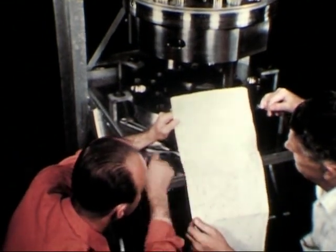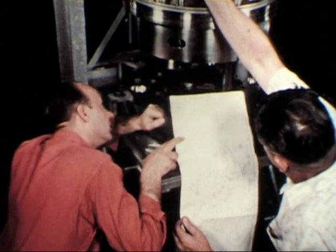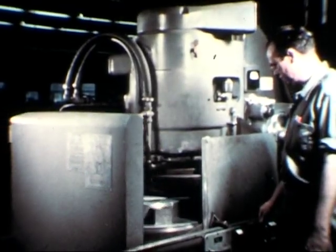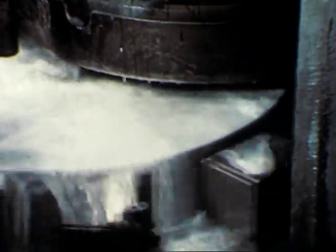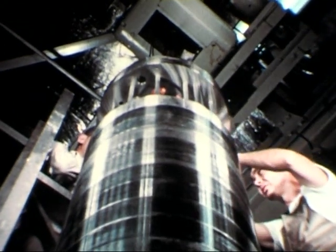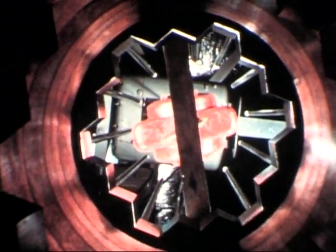A rigid core assembly to restrict mechanical motion was designed for EBR-1. Designated Mark III, the core structure consisting of laminated steel discs was machined and assembled by the laboratory's central shops. The inside hexagonal surface fits the outer perimeter of the blanket sub-assemblies, and these discs are held and aligned with tie rods.